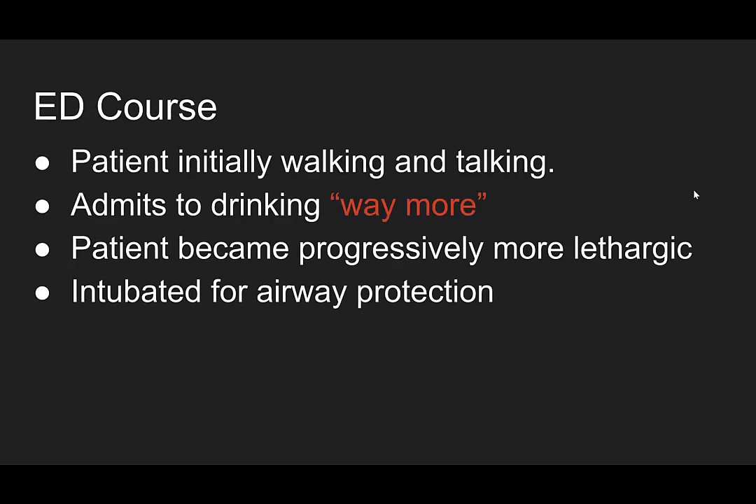Initially the patient was walking and talking. She admitted to drinking way more than that 20 ounces of ethylene glycol, and then over her ED course she became progressively more lethargic and was intubated for airway protection.